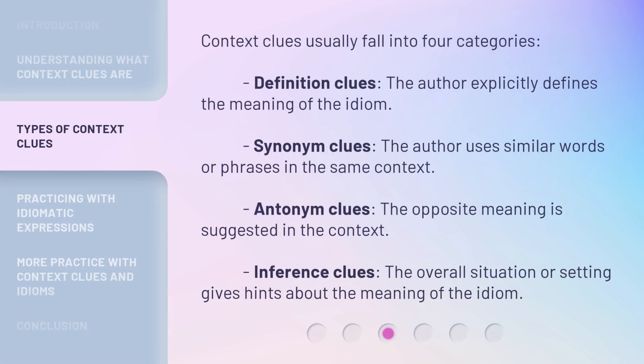Context clues usually fall into four categories. Definition clues: the author explicitly defines the meaning of the idiom. Synonym clues: the author uses similar words or phrases in the same context. Antonym clues: the opposite meaning is suggested in the context. Inference clues: the overall situation or setting gives hints about the meaning of the idiom.